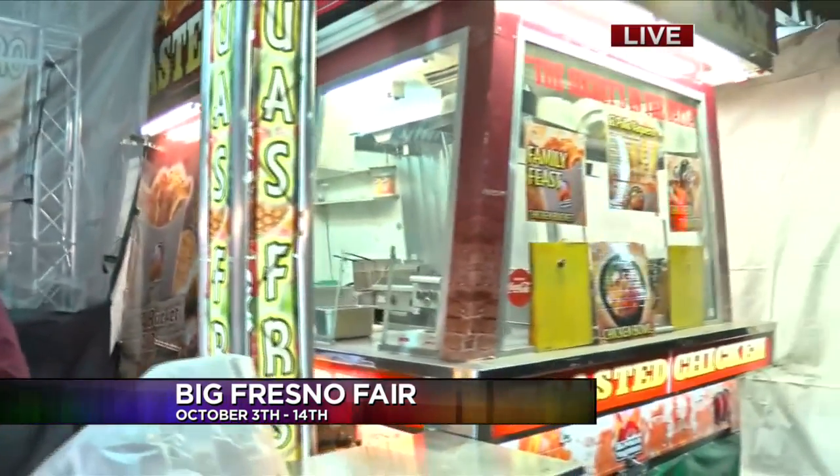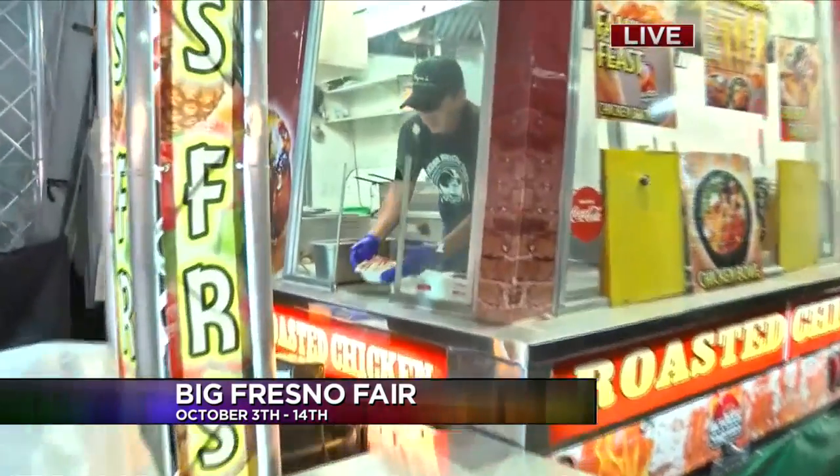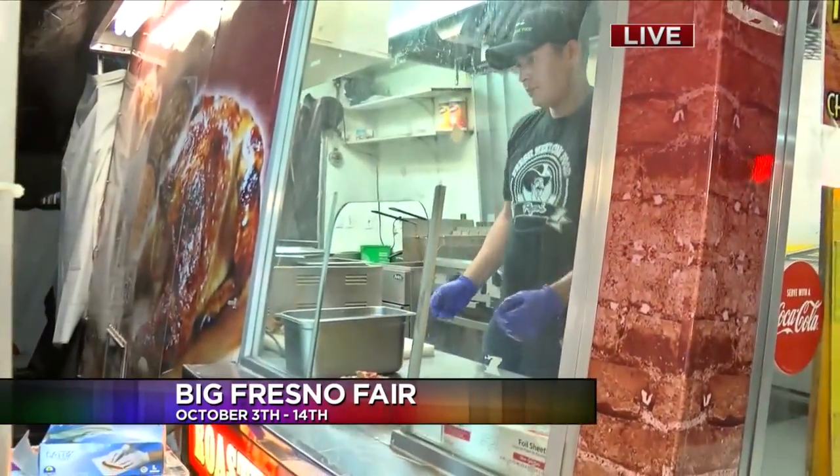Fresh pollo — fresh chicken — and a value. Family meals are going to be offered, and we're going to do our best to take care of these hungry kids at the 4-H here at the Fresno Fair.